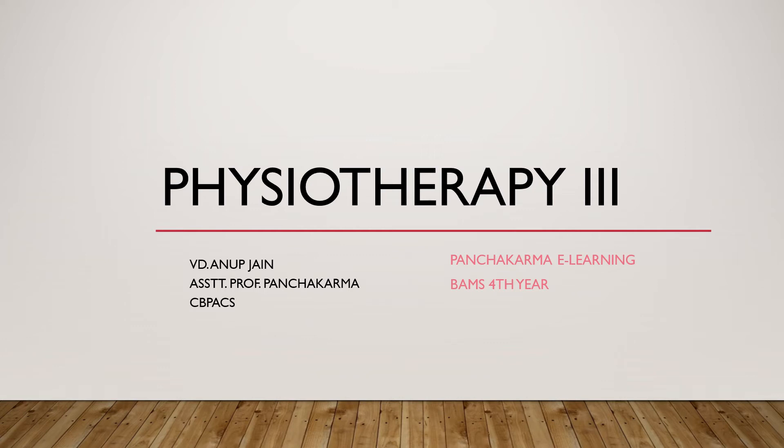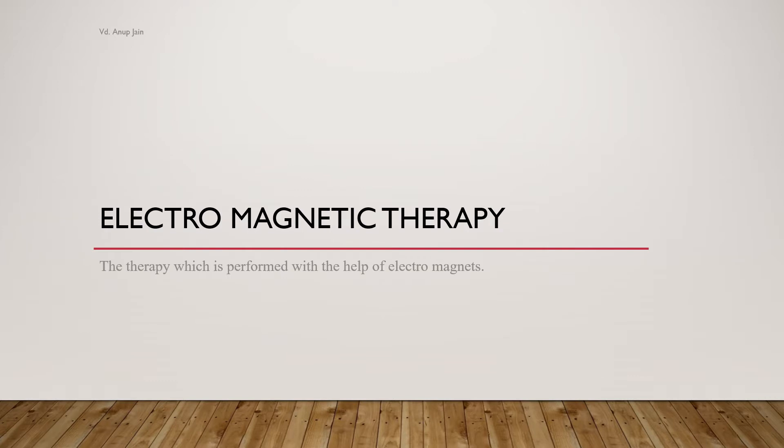Hello students, welcome to another session of e-learning in Panchkaran. Today we will be continuing from where we left off in the previous lecture. The topic we will be covering today is electromagnetic therapy.